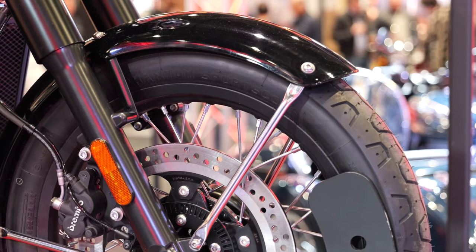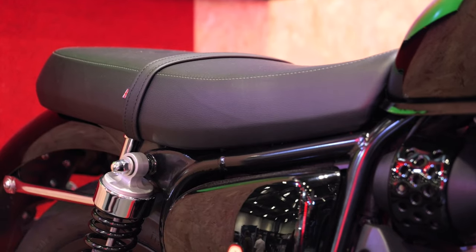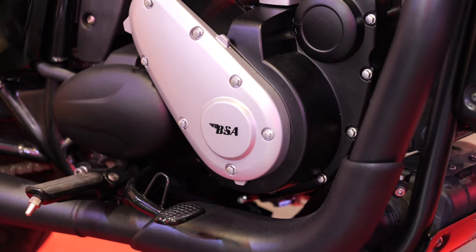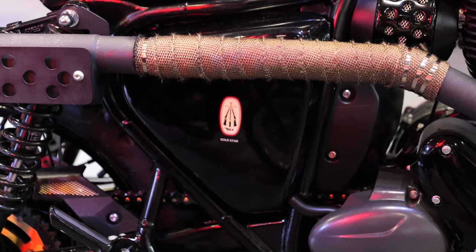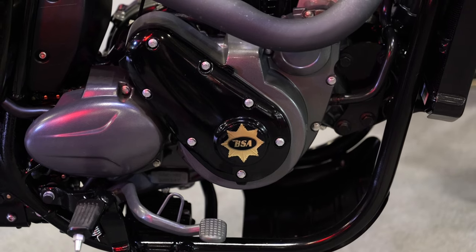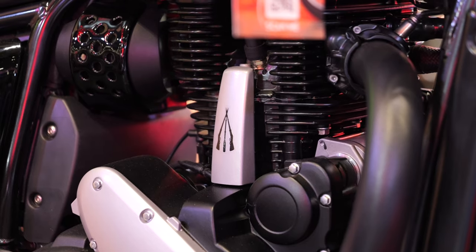How did you find it to ride? Was it fun, was it engaging? Did it feel a bit old? So it's a big single — probably one of the biggest singles you can buy. I think the KTM 690 is probably the biggest, but this is a big 650 single. I was expecting it to feel vibey and a bit agricultural in comparison to the Enfield, but actually they've done a great job balancing it. It was really surprisingly smooth.